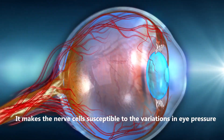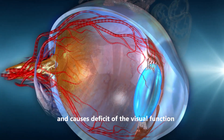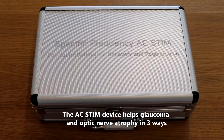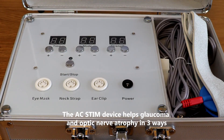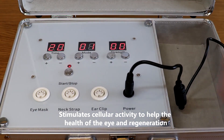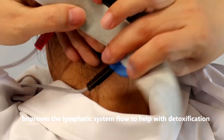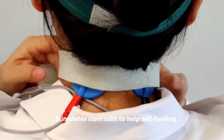Decreased circulation makes the nerve cells susceptible to variations in eye pressure and causes deficit of the visual function. The AC stim device helps glaucoma and optic nerve atrophy in three ways: it stimulates cellular activity to help the health of the eye and regeneration, improves the lymphatic system flow to help with detoxification, and stimulates stem cells to help self-healing.